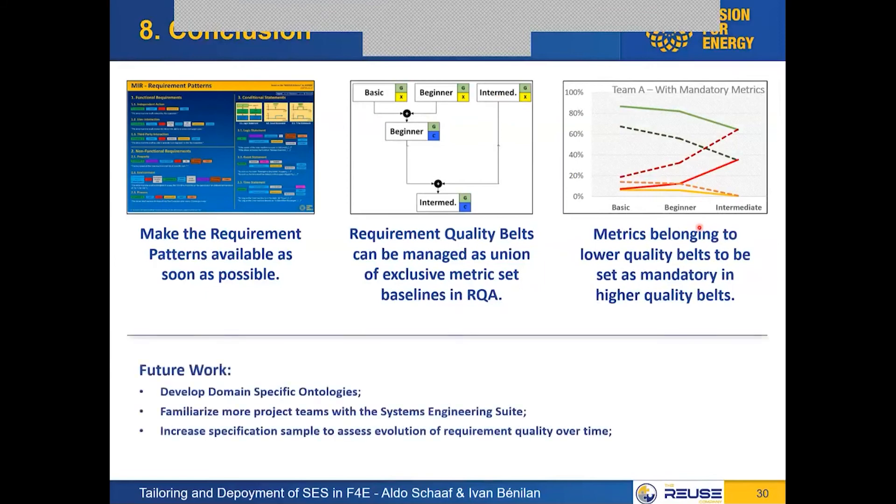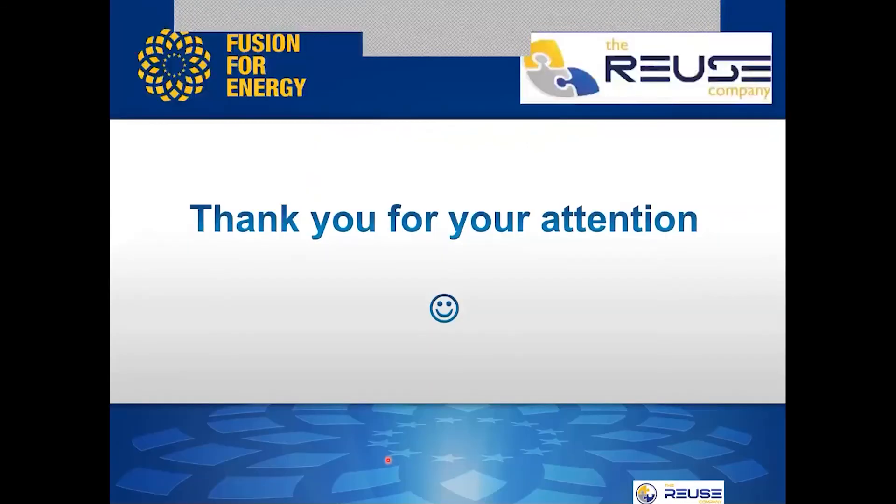As future work, we will want to dive into developing domain-specific ontologies, familiarize more project teams within our organization with the systems engineering suite and the benefits it can bring, and make a bigger sample — maybe 10-20% of all requirements — to better analyze the trend of requirements quality evolution over time. That's all from my side. Thank you for your attention and we are open for questions and answers.